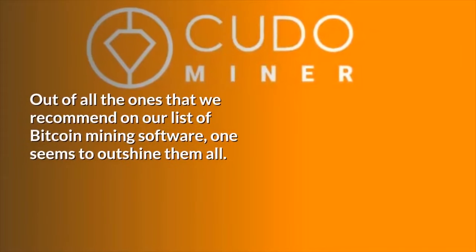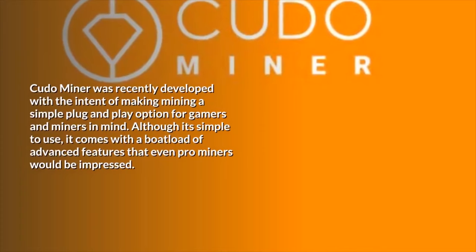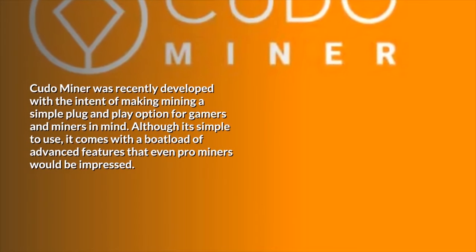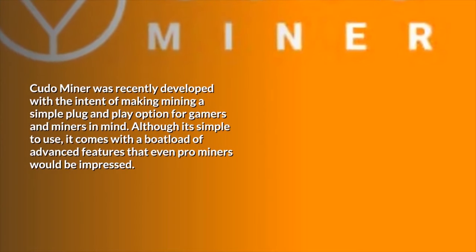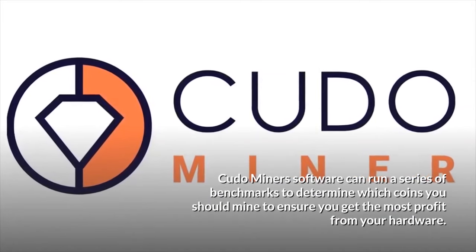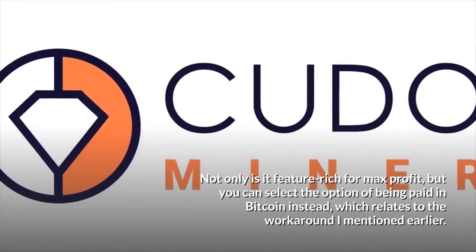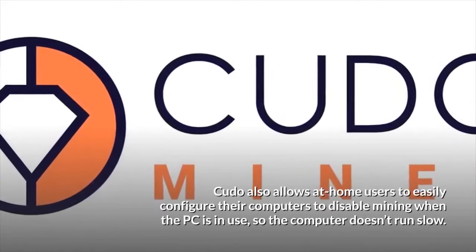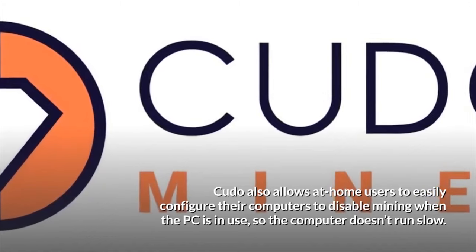Out of all the mining software we recommend, one seems to outshine them all. Kudo Miner was recently developed with the intent of making mining a simple plug-and-play option for gamers and miners. Although it's simple to use, it comes with a boatload of advanced features that even pro miners would be impressed by. Kudo Miner's software can run a series of benchmarks to determine which coins you should mine to ensure you get the most profit from your hardware. Not only is it feature-rich for max profit, but you can select the option of being paid in Bitcoin, and it allows users to configure their computers to disable mining when the PC is in use so the computer doesn't run slow.